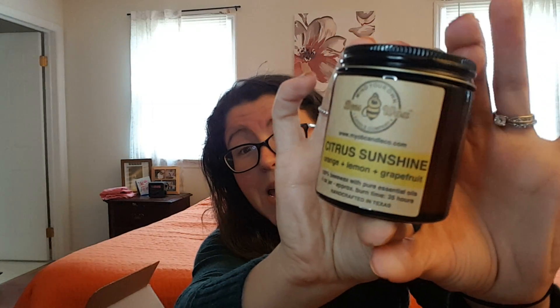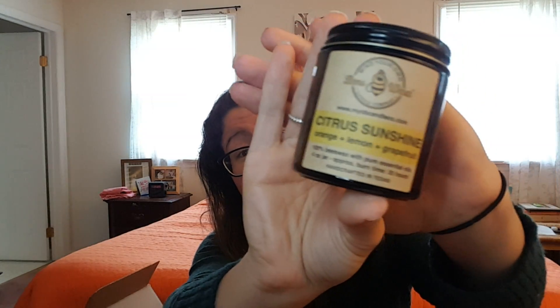The first item is citrus sunshine — orange, lemon, and grapefruit. Is it a candle? Mind Your Own Beeswax Candle Company! Oh, this sounds like it's going to smell amazing. Oh my gosh, it smells like honey — it's like lemony, like hot tea. I wish you could smell it. It has that beeswax look to it. Love that.